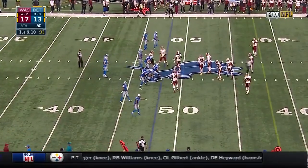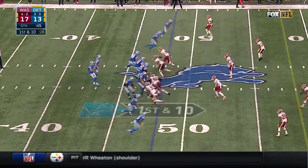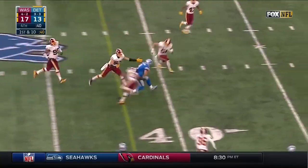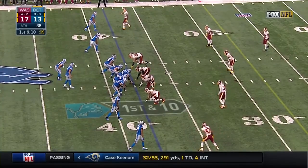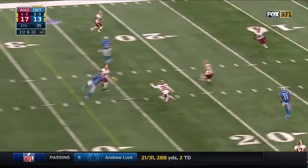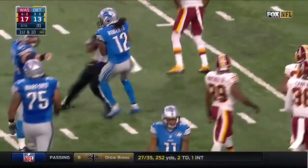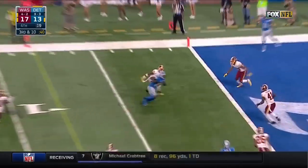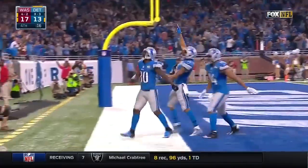There are two guys on the planet that can make that throw — Stafford, and the other one lives in Green Bay. Off the back foot, sideways, falling away. Stafford stepping up — Stafford's gonna run, he's got the first down! Stafford over the middle, caught Andre Roberts inside the 20, down to the 18. Stafford completes the ball into the end zone — touchdown, Aquib Talib... no wait, touchdown!